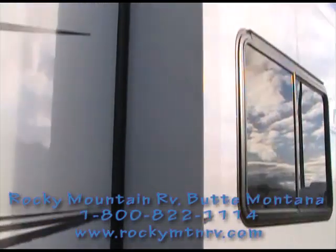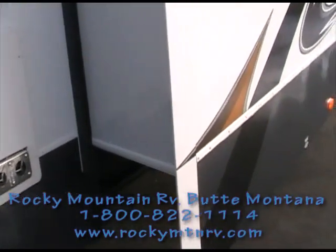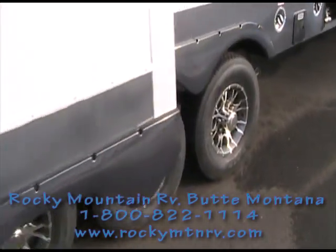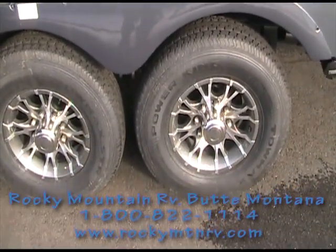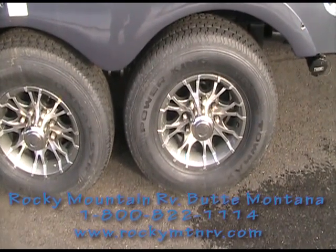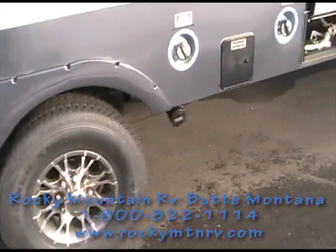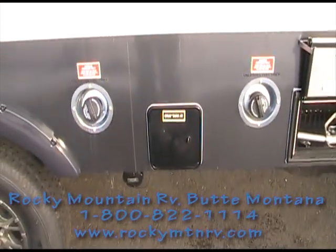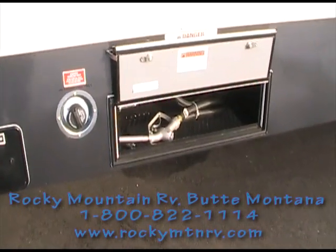This is a triple slide unit. The slides are fully laminated — even the underside is weatherproof. Again, 16-inch aluminum wheels, 10-ply tires, triple axle. This unit also has a heated enclosed underbelly and dual fuel cells — one devoted for the generator, one devoted for the toys.